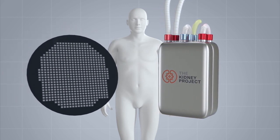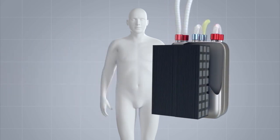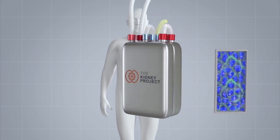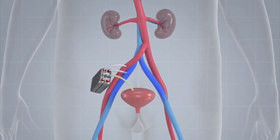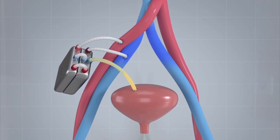Highly efficient membranes constructed from semiconductor silicon wafers enable filtration without requiring pumps or electrical power, while protecting the renal cells from rejection by the patient's immune system. The biocompatible device attaches to the circulatory system and removes toxins to the bladder as waste.